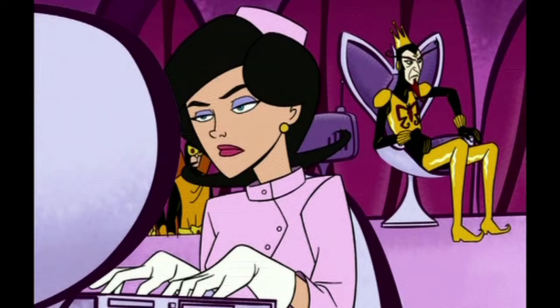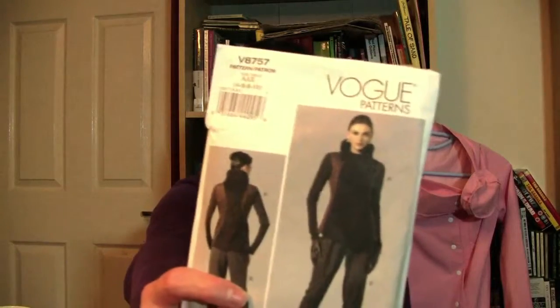Firstly, the neckline is all wrong. Dr. Girlfriend's costume in the Venture Brothers has a very distinctive, almost sort of turtleneck, very close-fitting collar, and I tried looking everywhere — in every shop, on every website I could think of — nothing even came close. Eventually I found this Vogue pattern with that particular collar. At that point I was thinking time was getting on, and I didn't really like having things tight round my neck anyway. It's actually a coat pattern, and I extended it — when I cut the pieces, I cut an extra foot or so in order to make it into a dress rather than a coat.